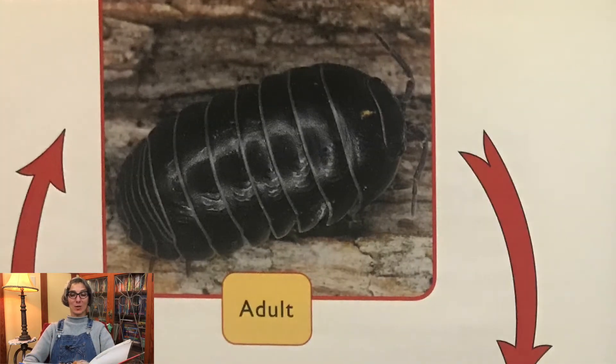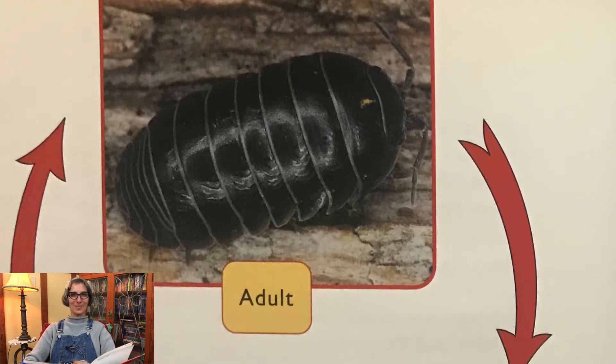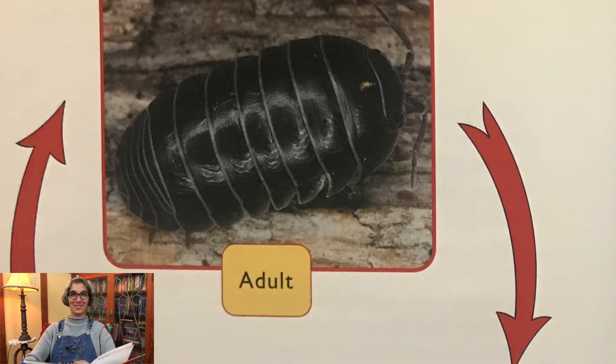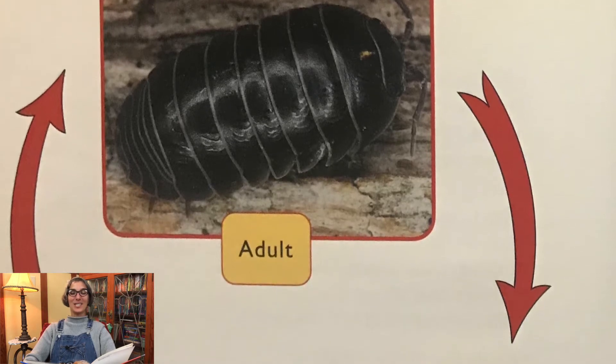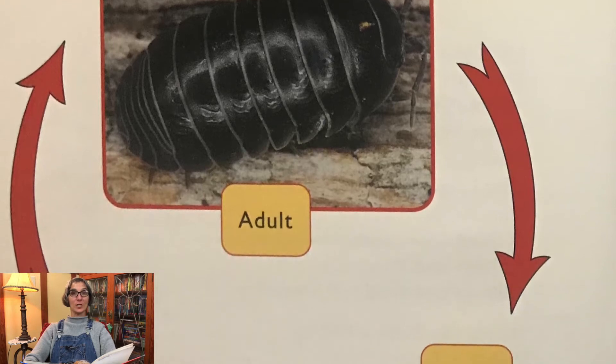Pill bugs go through simple metamorphosis. Can you guys say that big word — metamorphosis? Does anyone know what that means? Let's find out. Simple metamorphosis has three stages. A pill bug's body form changes three times.